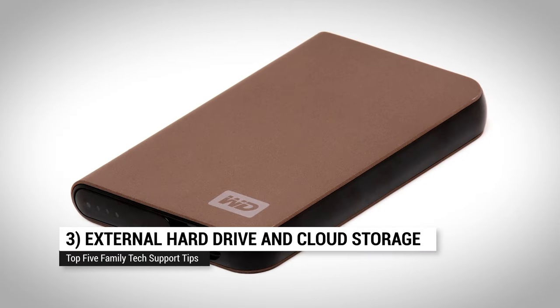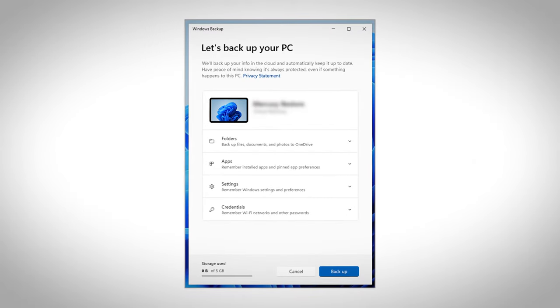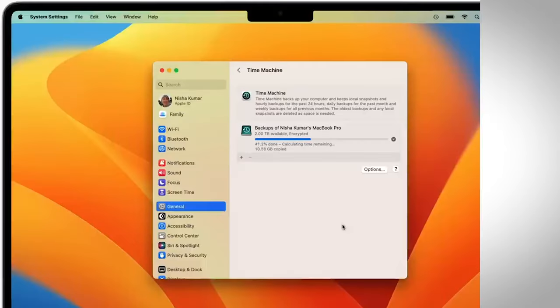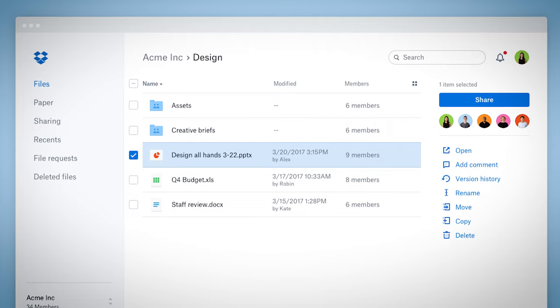Up to number three: external hard drive and shared cloud storage. A large external hard drive, in conjunction with their PC or Mac, can do automated backup that will come in handy if there's an OS corruption or data loss. And shared cloud storage lets you and your family members securely store and share files, like important documents and photos.